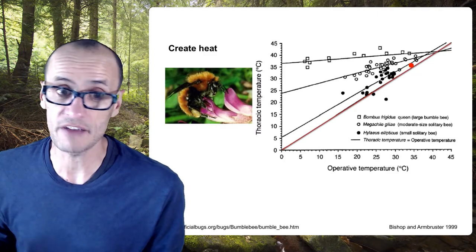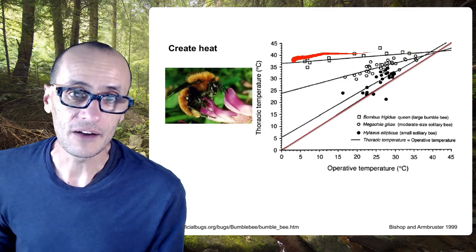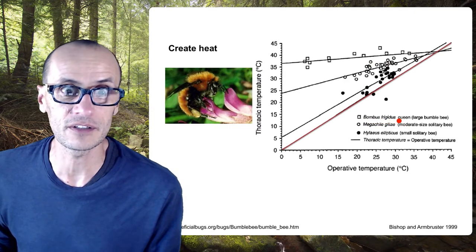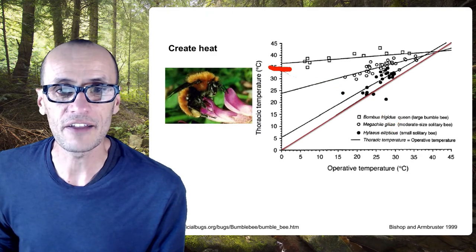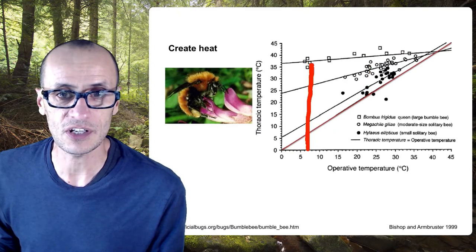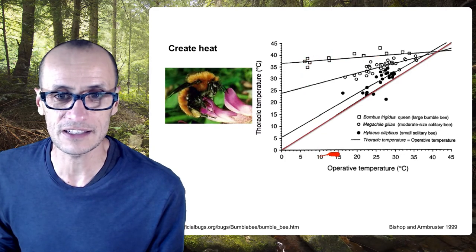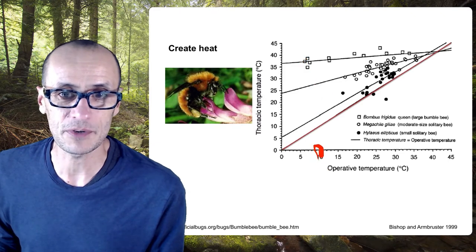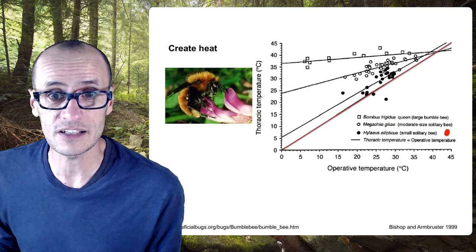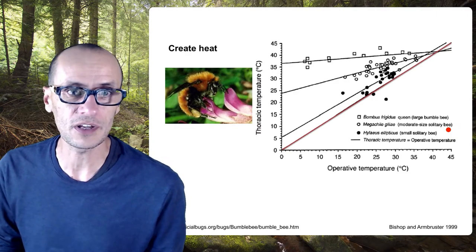What you can see is that several species, including the queen of Bombus frigidus — you can imagine they do really well in frigid cold environments — are able to maintain their body temperatures much higher than the ambient temperatures. For example, almost 97 degrees Fahrenheit when the outside temperature is only about 50 degrees — so that's like me and you. There are also some solitary bees that can do this. This tends to be the exception rather than the norm, but it's a pretty clever adaptation nonetheless.